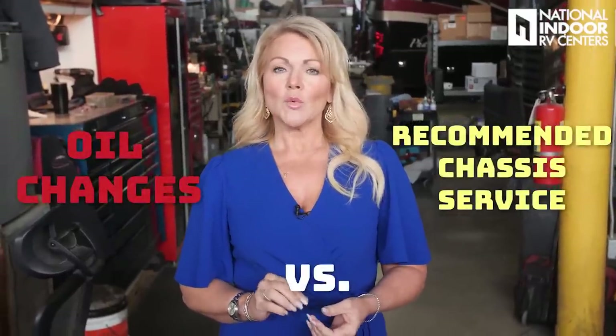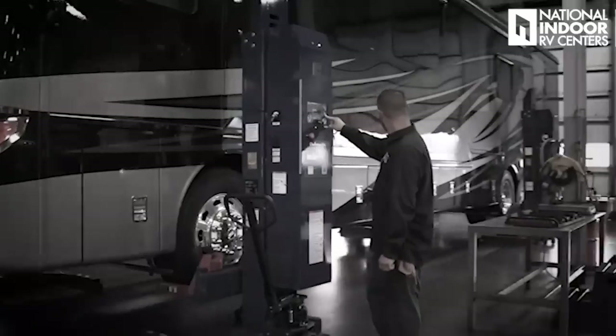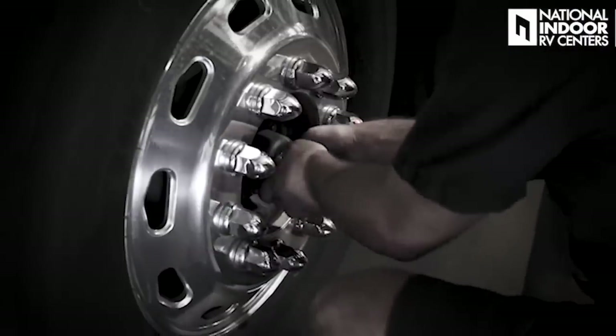Today we're going to pull back the curtain and remove all the fog surrounding oil changes versus recommended chassis service. Now let's head over to our chassis department. I'm here with Dustin, one of our many amazing technicians at National Indoor RV Centers. I have to stop and give a little shout-out to our technicians — they are the secret to our success. I know they are what made me successful in sales, and now they are what makes my team as director of sales successful. Nothing happens without our technicians.